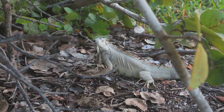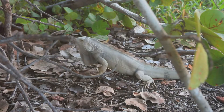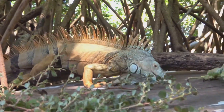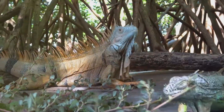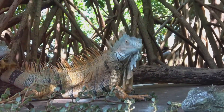Iguanas are part of the Iguanidae family, with over 30 recognized species found primarily in Central and South America, the Caribbean, and parts of Mexico. Iguanas are known for their distinctive appearance and remarkable adaptability to diverse environments.